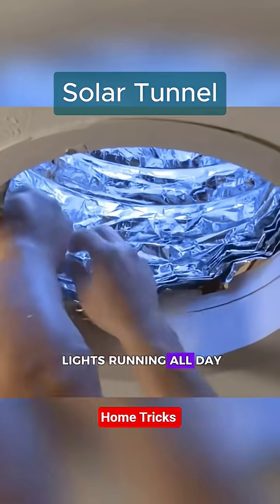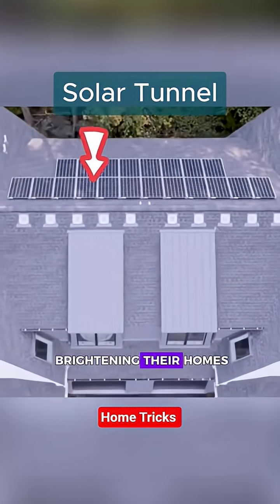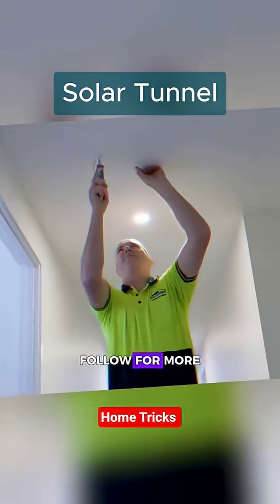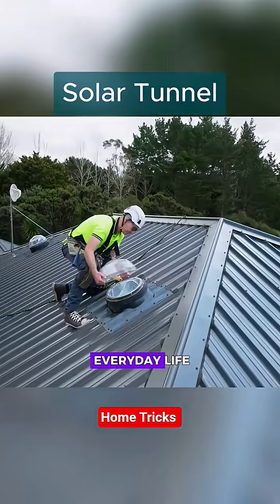While we leave our lights running all day in England, Americans are brightening their homes with nothing more than a hole in the roof. So tell me — natural light or eternal electricity? Follow for more smart innovations that change everyday life.